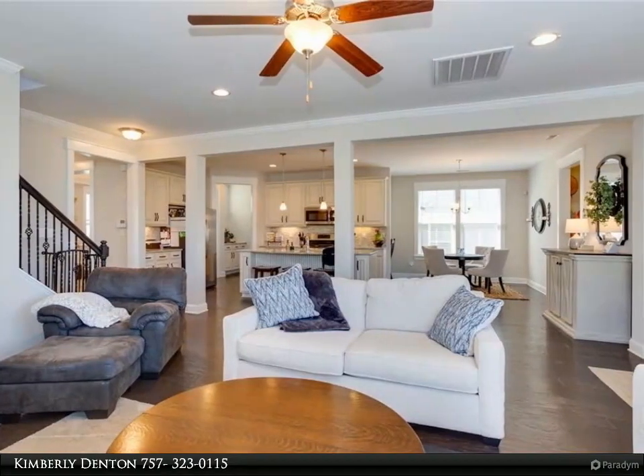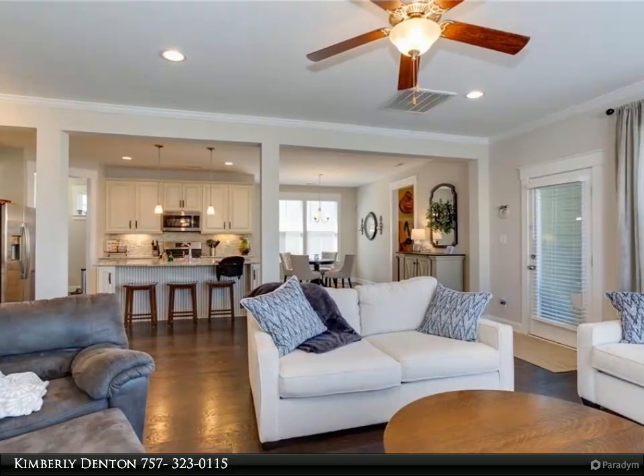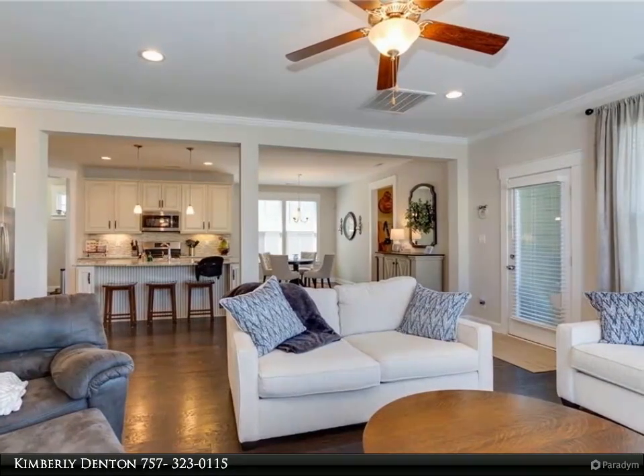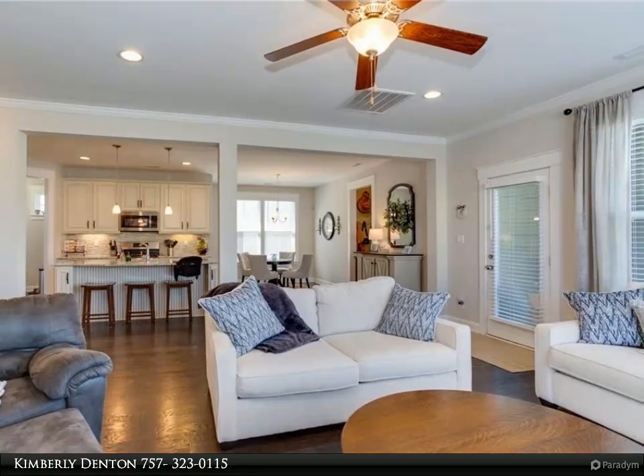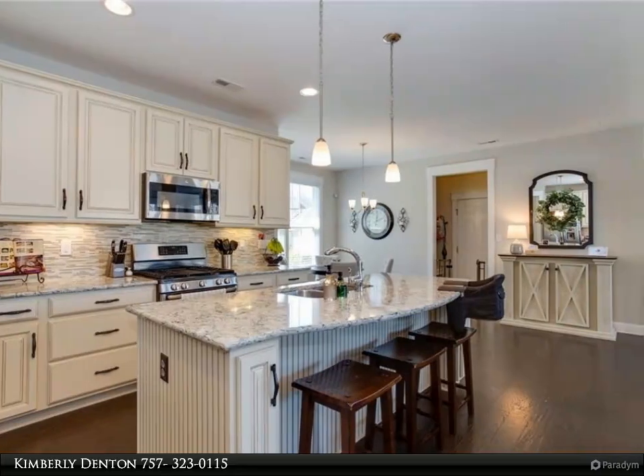Inside, a bright and open floor plan makes entertaining easy, and the modern kitchen features a large island, butler pantry, and a breakfast nook with built-in desk space. Tray ceilings in the dining room give the space a sense of luxury and classic charm.